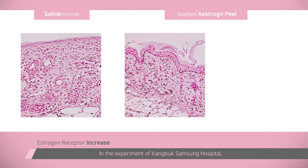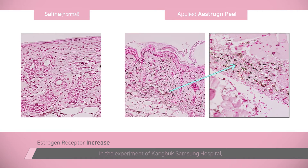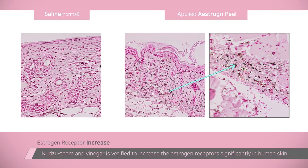Our research team experimented on the change of estrogen receptor expression. In the control group treated with saline there was no change, but in the area treated with our estrogen peel the amount of estrogen receptors increased.